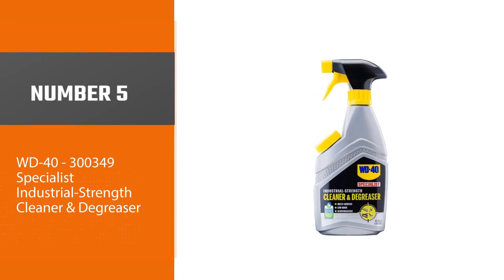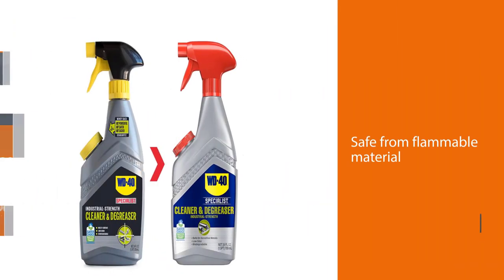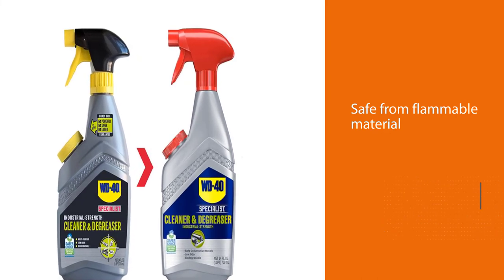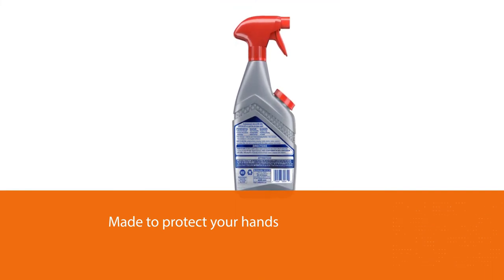Number five: WD40 Specialist Industrial Strength Cleaner and Degreaser. This cleaner and degreaser is safe from flammable material, corrosion-free, and non-abrasive. The WD40 industrial strength cleaner is water-based and made to be safe on your hands.